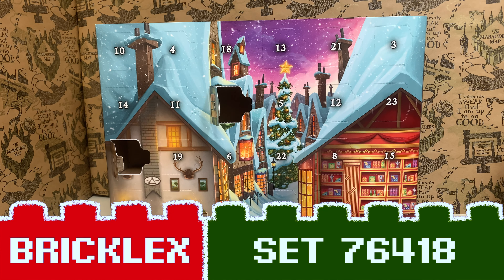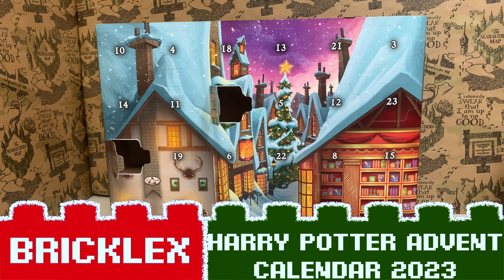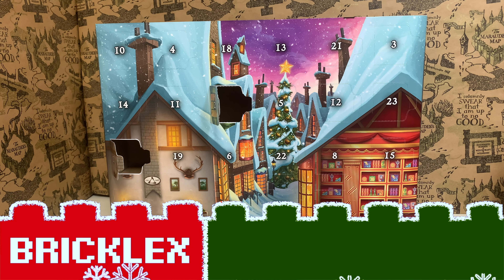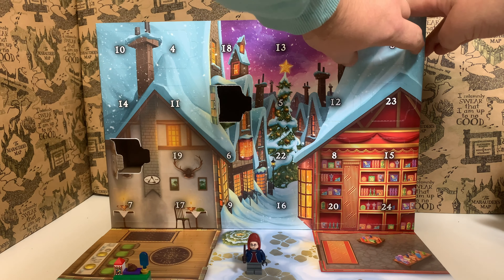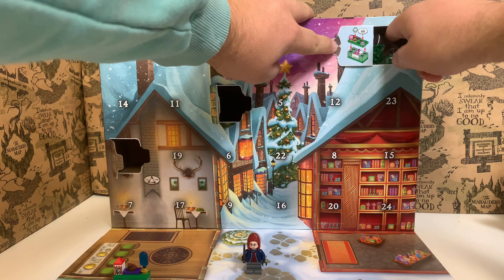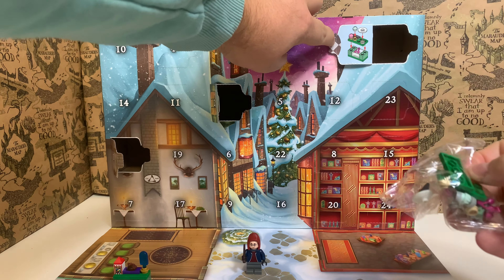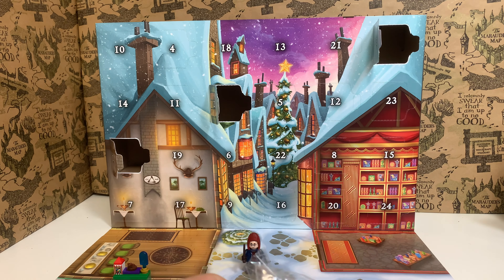Hi, it's Jim Bricklegs and it's time to open door number three from the LEGO Harry Potter 2023 advent calendar. Let's see what we have today. It's a small build — looks like another counter for Honeydukes. Let's build this.